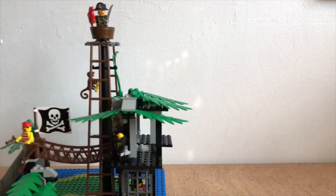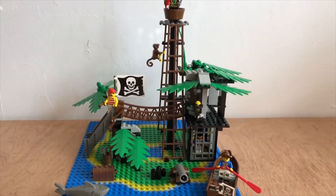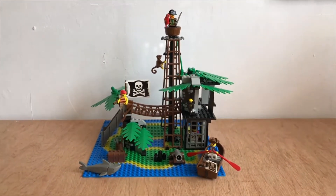Here she is. I can't even get a good shot — handheld camera. I know it's not very professional, but there you go.